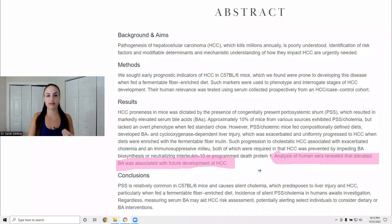There's a really quick and easy blood test you can do to see if you have elevated bile acids. Normally it's done in pregnant women, but they're recommending that everybody does this bile acid test to see if you have a high risk of developing liver cancer, especially if you're eating fiber.